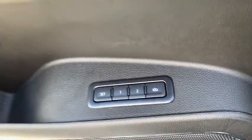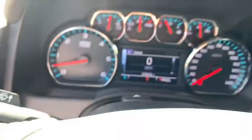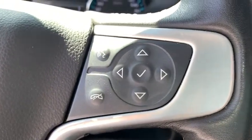Bose sound system, traction control, power liftgate, power passenger seat, dual airbags, alloy wheels, power steering, four-wheel disc brakes, auto-dimming rear-view mirror, universal garage door opener, electronic stability control.